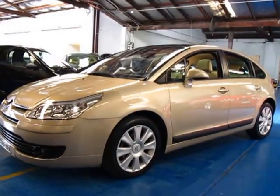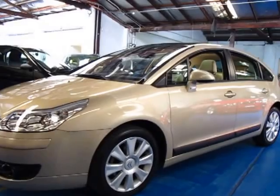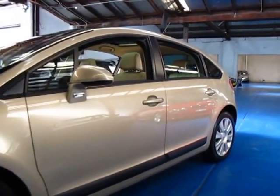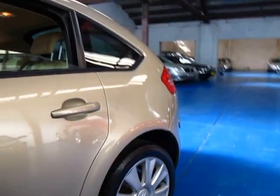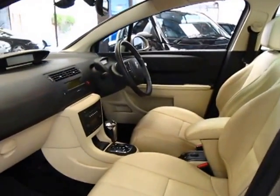Hi and welcome to the Old Timer Centre. My name is Philip Tarrant and today we have for you a 2007 Citroen C4 Exclusive. It's champagne in colour with Citroen C4 alloy wheels. It's got cream leather interior. Being exclusive, it's got the 2 litre petrol engine.